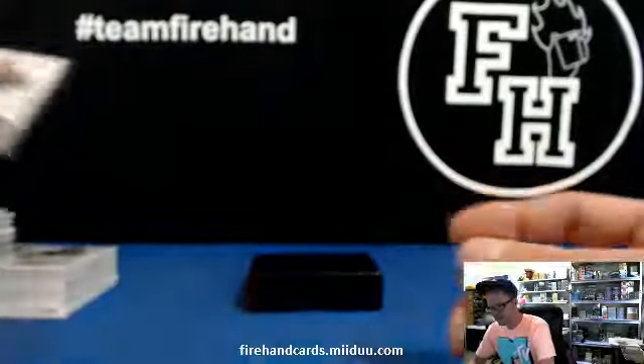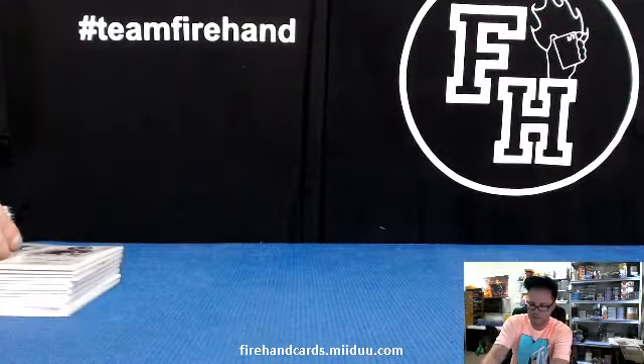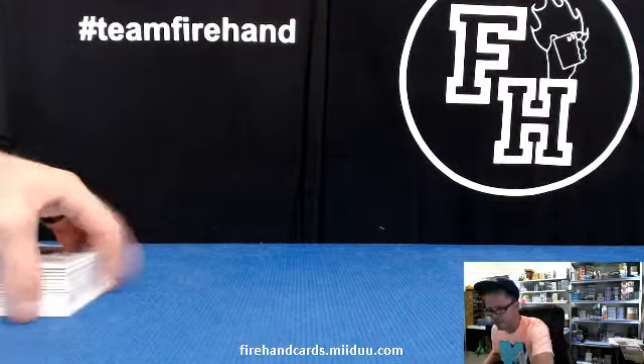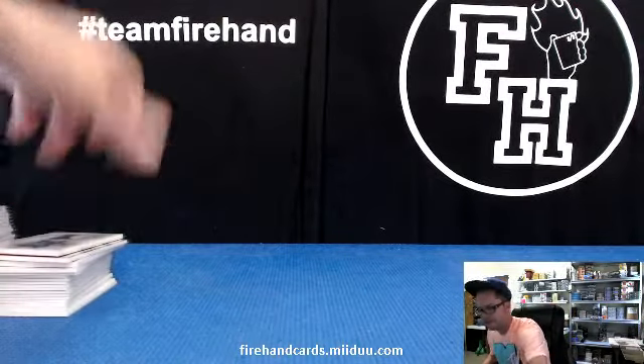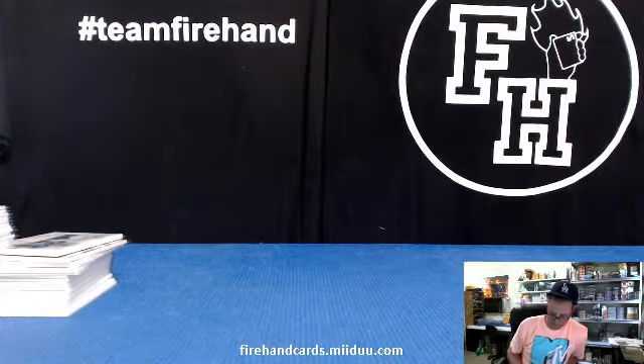So that's it. A few nice hits in there, a couple good ones. Nice veteran hits and Hall of Famers. No real big RPA, a couple decent rookies. Decent case, good stuff. Thanks until next time — I'm sure we'll have a few more of these to break. Peace.